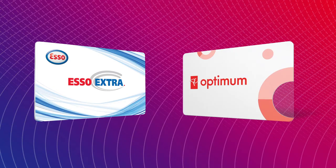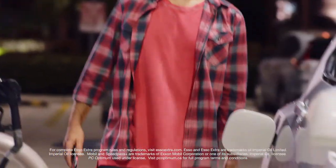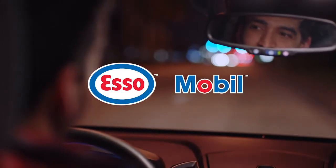Plus, get on the road to more rewards by earning SO Extra or PC Optimum points on eligible purchases. The SpeedPass Plus app: get the app, get gas, get going.